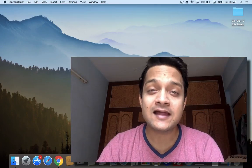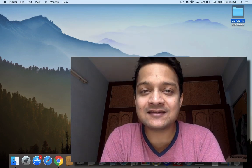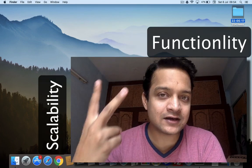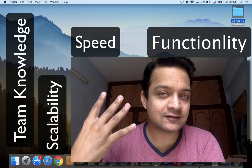Let's talk about Laravel versus CorePHP. The four points in this episode I'm going to share with you are: functionality, scalability, team knowledge, and finally speed.